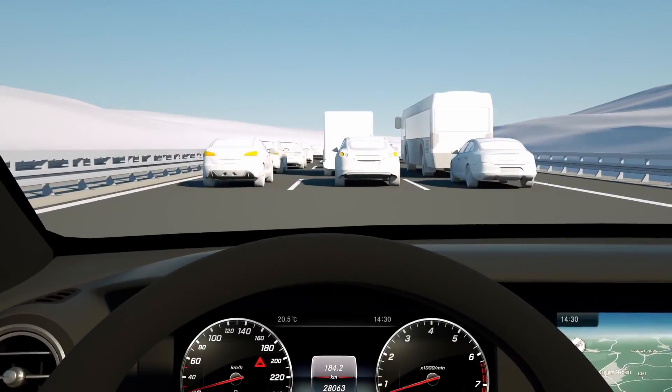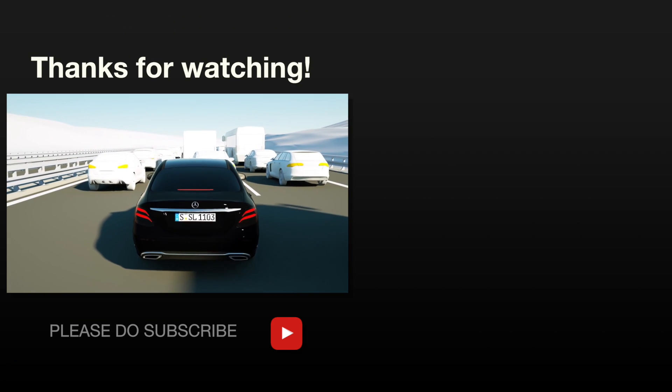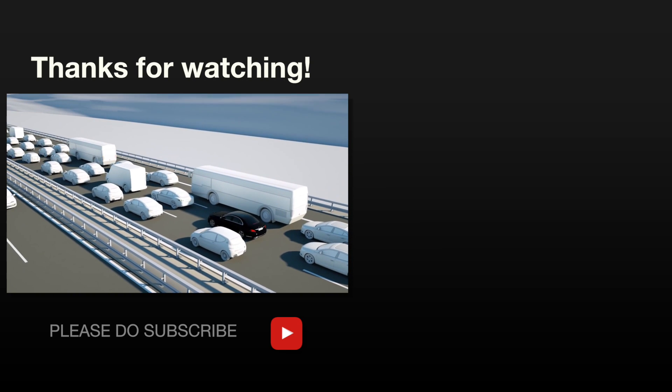Even at speeds up to 100 km/h, an impending collision can be avoided by autonomous braking. The traffic following behind is warned by activation of the adaptive brake lights while braking, and by the hazard warning flashes when stationary.